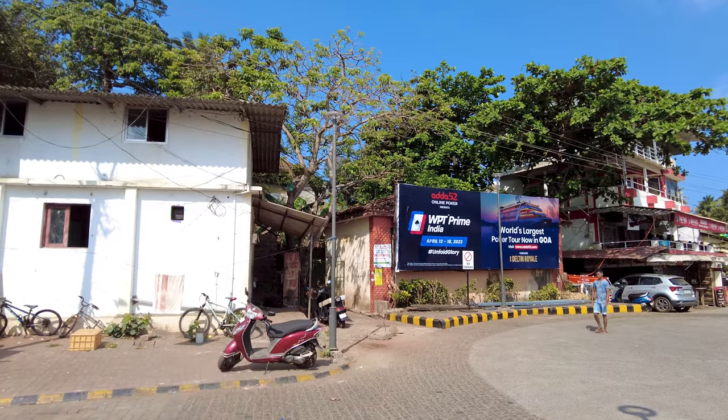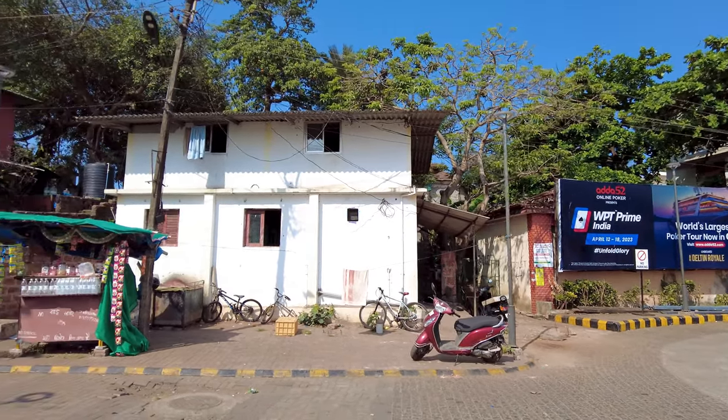Also over here there's a pay toilet, so if anybody wants to go to a pay toilet, that's the place to go to.